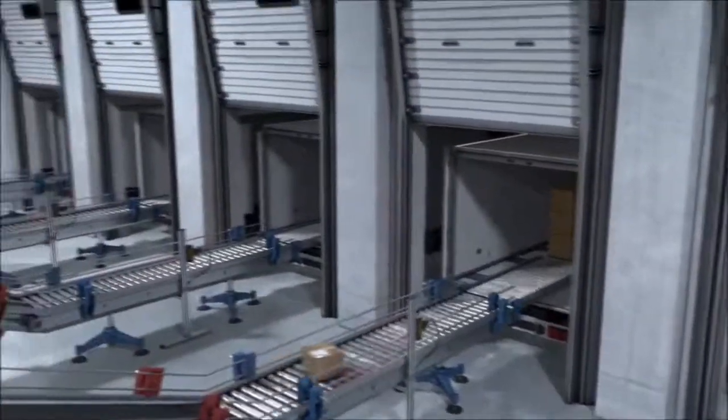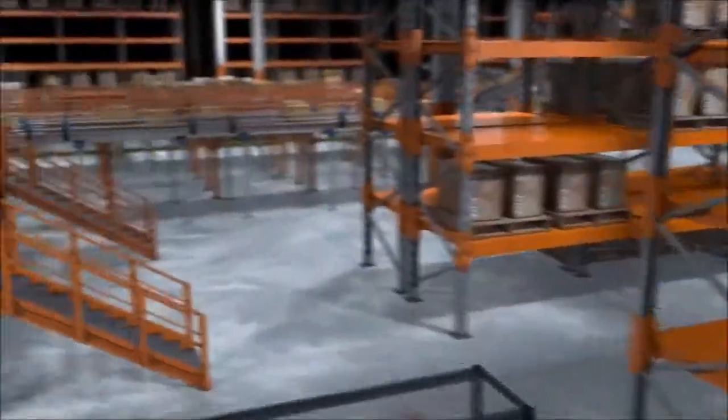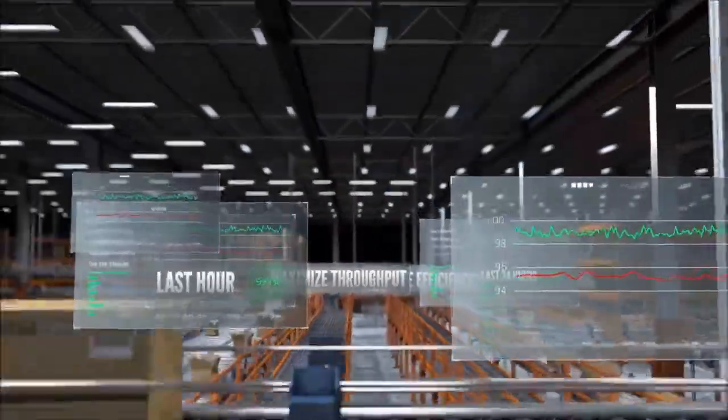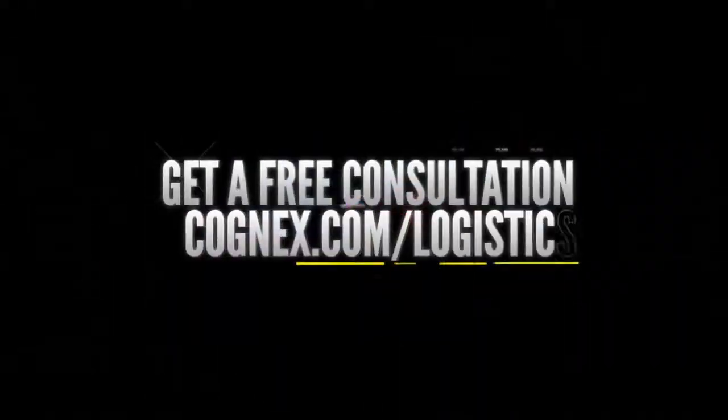When it comes to upgrading your logistics system and distribution centers, you can trust that Cognex has the proven technology and industry experience to help you cut costs, improve efficiencies, and maximize the throughput of your facility. To find out more or to schedule a free consultation, contact a Cognex logistics engineer today.